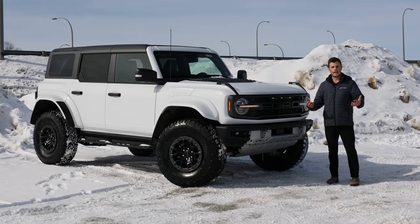The Bronco nameplate was first introduced around the mid-1960s, and customers had options between wagons, roadsters, or even a pickup version, depending on what they needed. All the way up to 1996, the Bronco had different special editions and productions and five different generations. But in June of 1996, the last Bronco rolled off of the production line.